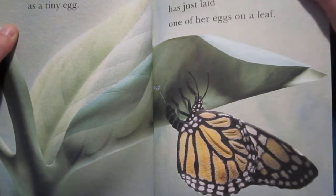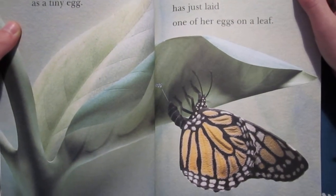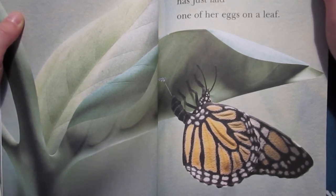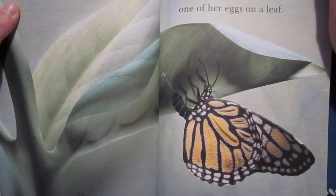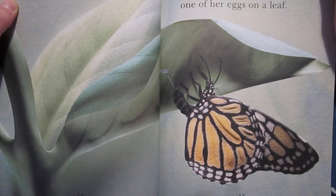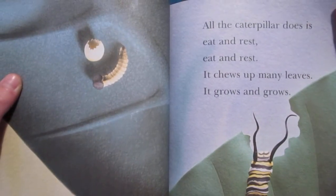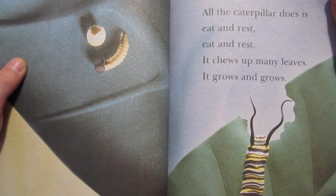But every butterfly starts out the same way, as a tiny egg. This monarch butterfly had just laid one of her eggs on a leaf. A few days later, the egg hatches. Now there's a tiny caterpillar.